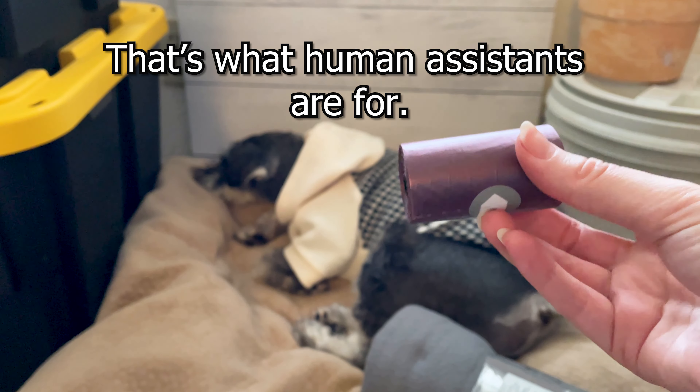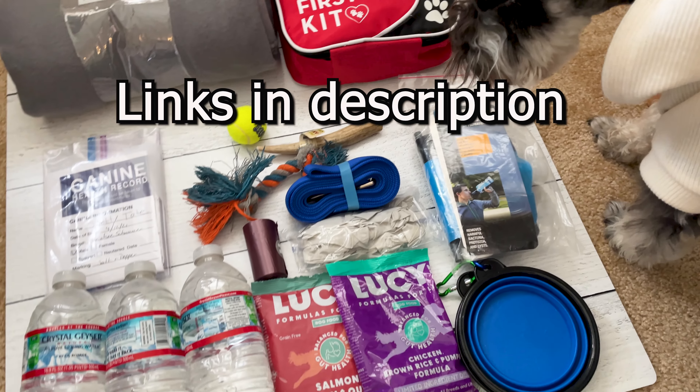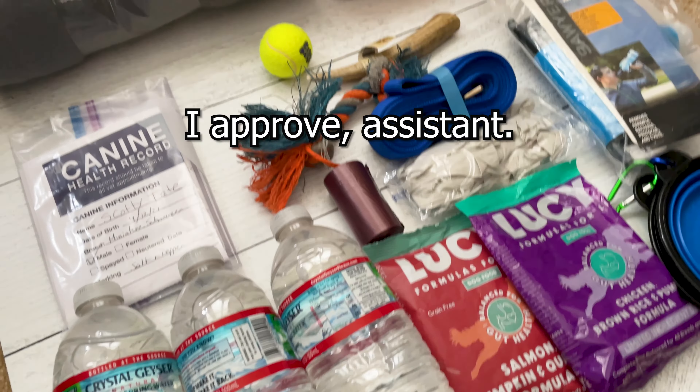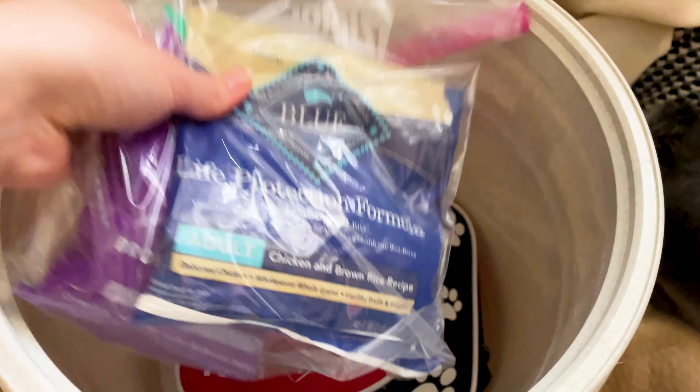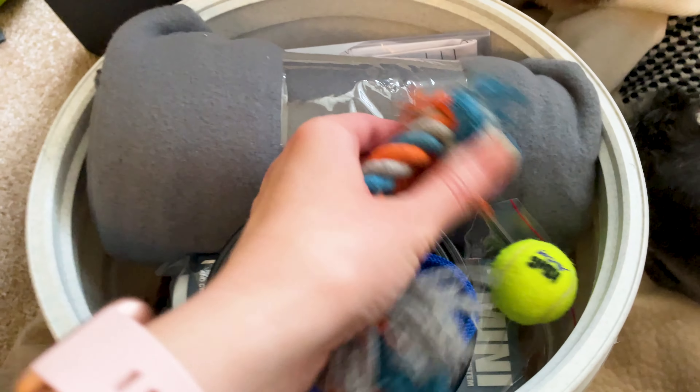I'm going to put in a really soft, cozy fleece blanket for Scotty that I know he'll love. And I'm also going to put in a couple of toys. Scotty, do you want a chew toy or a ball? Oh, you want the ball? You know what — I think we have room for both.